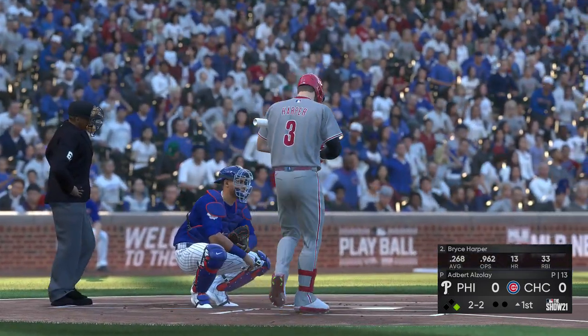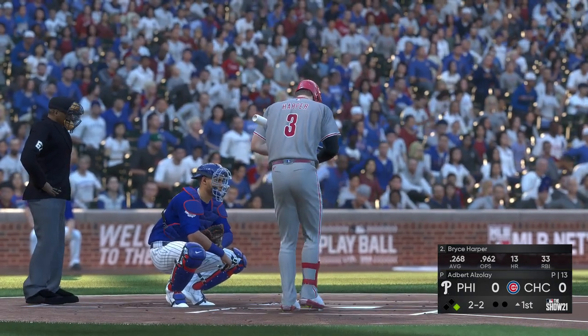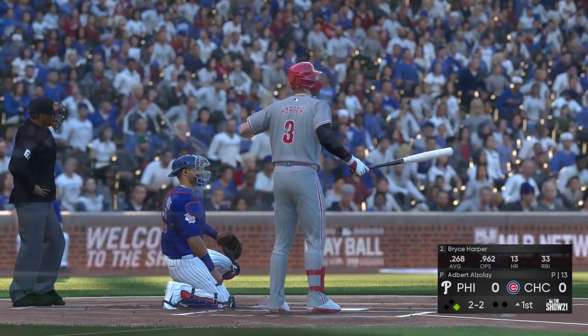And Bryce Harper will dig in at the plate. First chance for him here with a man on following the leadoff walk.